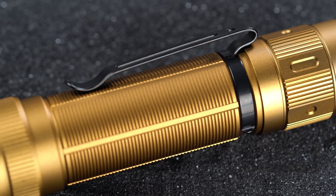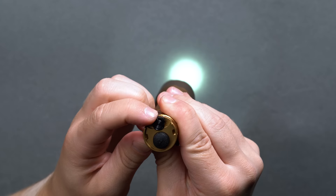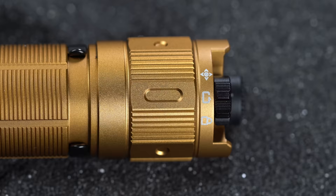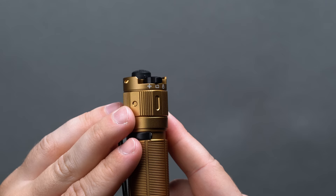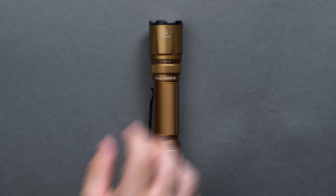The Fenix TK20R UE builds in maximum protection against the elements for around $150. You get a 2,800-lumen max output, a max beam distance of 465 meters, a 6.05-inch length, turbo mode at 2,800 lumens for 3 hours, high mode at 1,000 lumens for 3.25 hours, medium mode at 350 lumens for 9 hours, and low mode at 30 lumens for 40 hours — plus true one-handed operation, a rechargeable 5,000mAh 21700 battery, and USB Type-C charging.